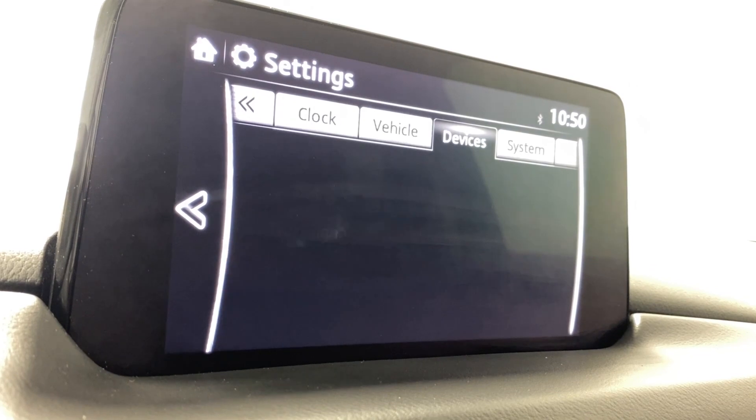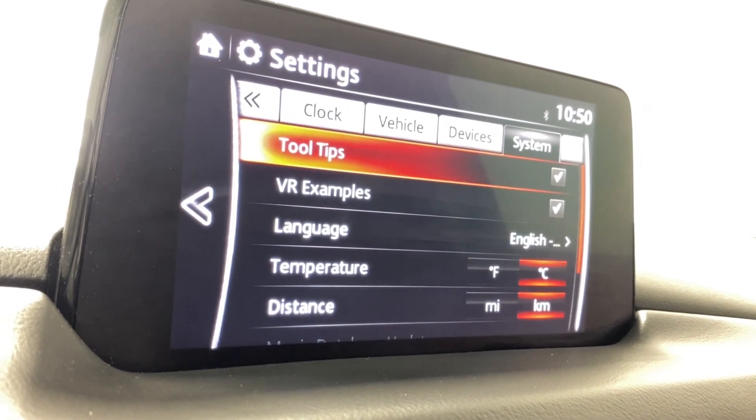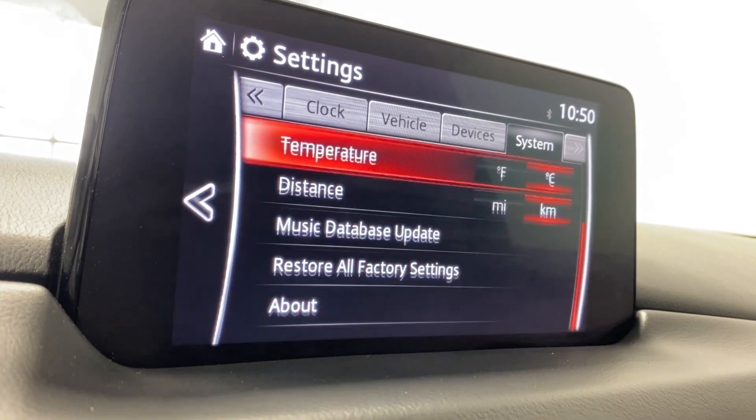Rain sensing wipers, door locks, turn signals, lighting, and device settings like your Apple CarPlay, Android Auto, Bluetooth, Wi-Fi, and more system settings you can go through in more depth if you come and test drive this unit for yourself.